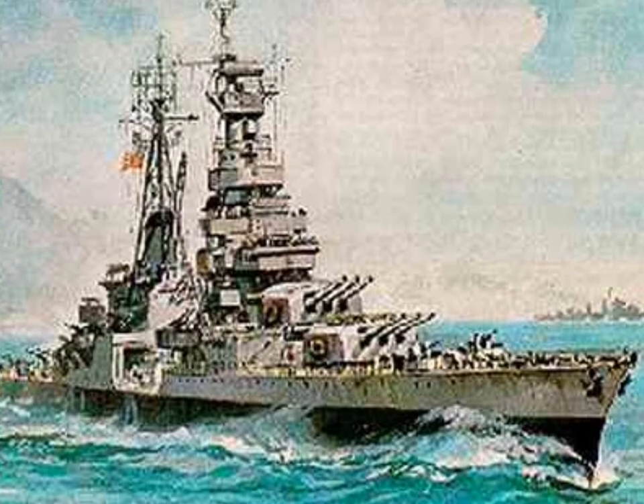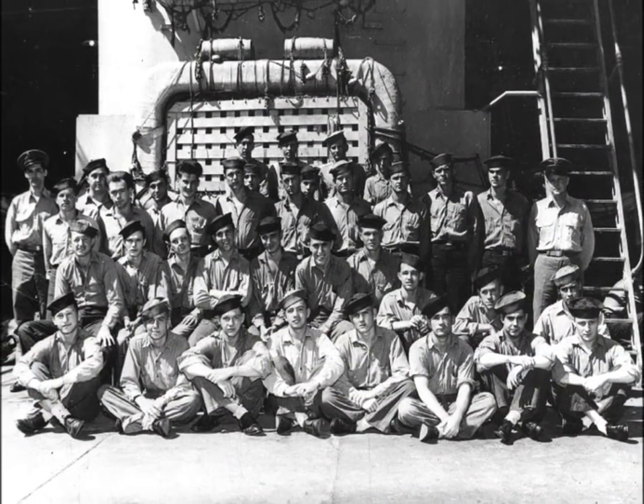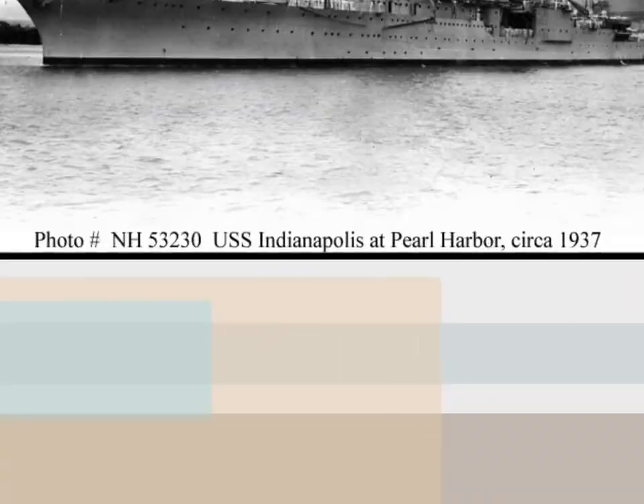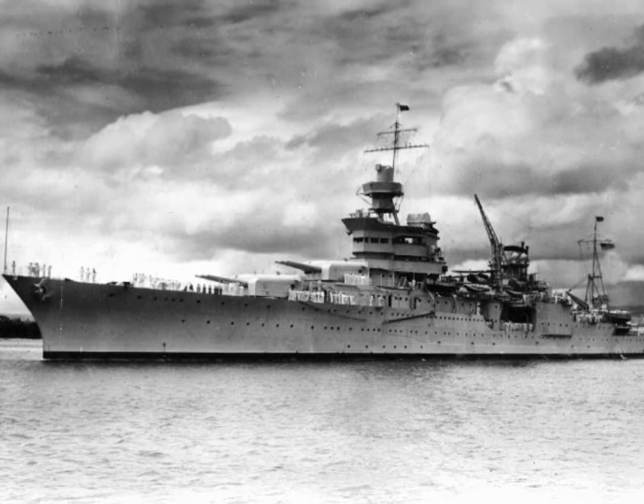On February 20, 1942, American ships were attacked by bombers. In the next battle, 16 different planes were shot down by the Lexington. All the ships were undamaged and were able to get back safely.